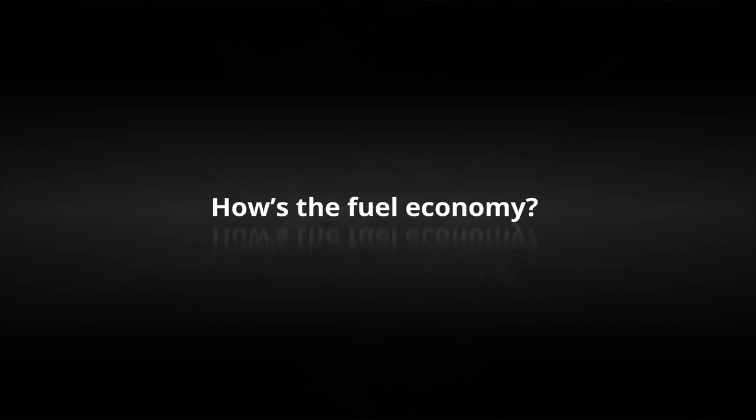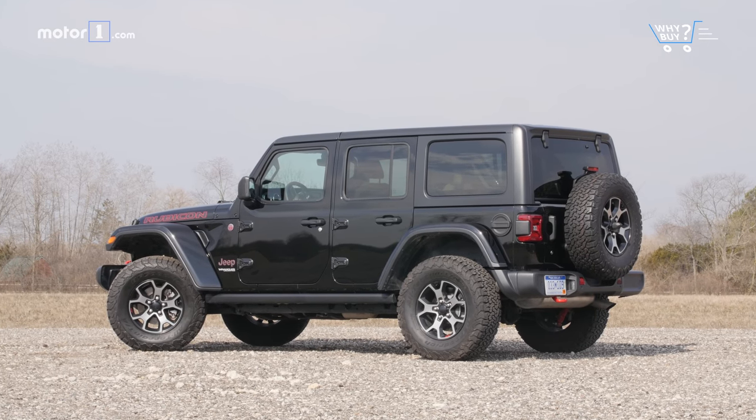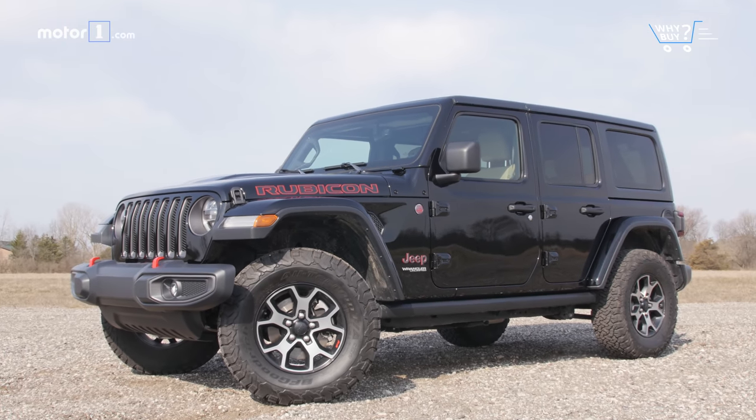How's the fuel economy? Even with a slightly more slippery shape, there's no getting around the fact that you're pushing a big, blocky truck around when you drive a Wrangler. As a result, the fuel economy is pretty poor — just 23 miles per gallon on the highway and 17 around town.